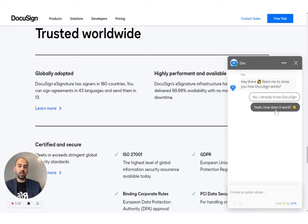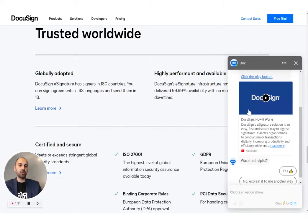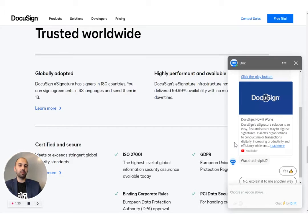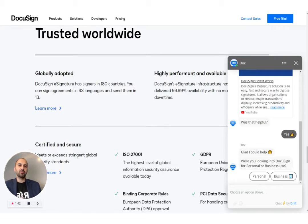Let's say I do want to see how DocuSign works. The bot shows me a video explaining how DocuSign works. You can actually play both the audio and video within the chat window. I'll skip through that. Now it's asking if that was helpful — I say it was. The reason it's doing this is just to establish some trust in the conversation, which is great.